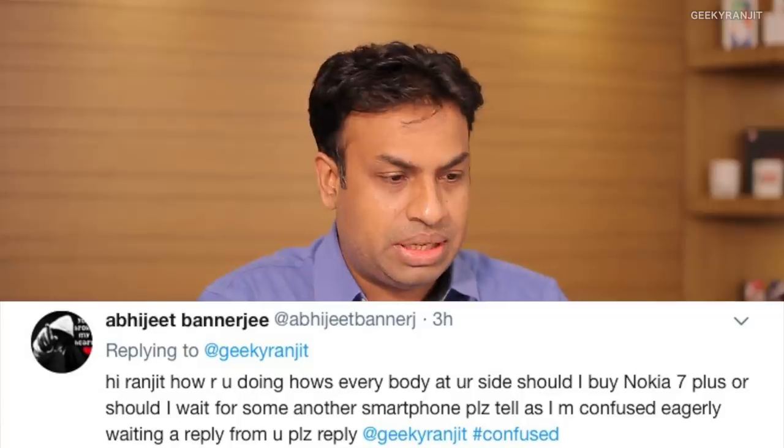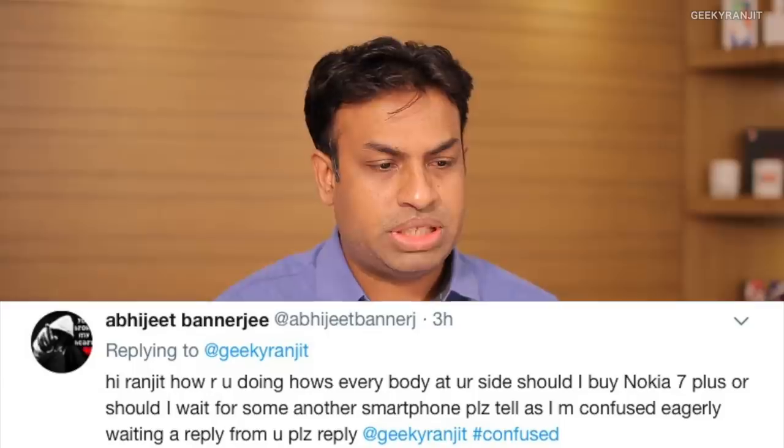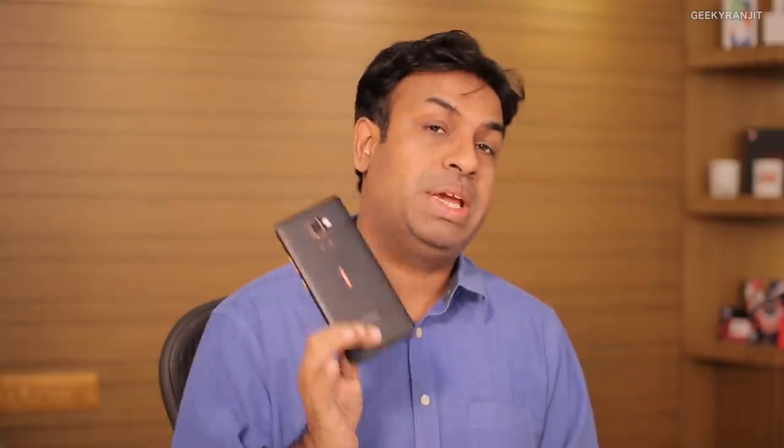Abhijit asks whether to buy the Nokia 7 Plus now or wait for another smartphone. Looking at my Nokia 7 Plus review, it's a very good overall smartphone — yes, every phone has cons, but those are negligible. If your budget is around 25,000 rupees, this is my favorite pick as of now. Watch my review for the pros and cons and then make an informed decision.